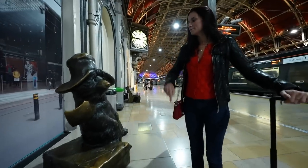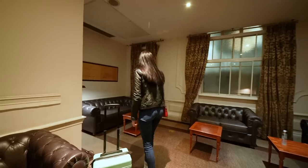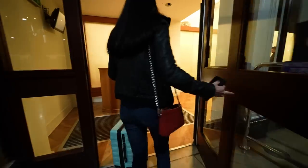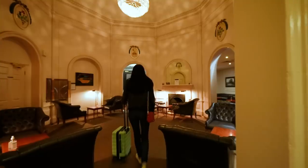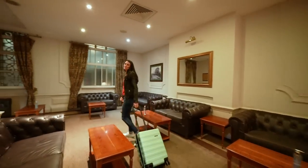Before we hop on, I want to check out the GWR First Class Lounge, which we get access to with our tickets. Right next to platform one, you can access it if you have a first class ticket on any GWR train, or if you buy the supplemental sleeper cabin — which is what we have this evening. So we get to go in and check it out.